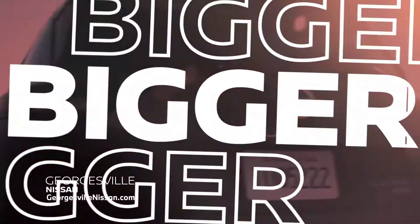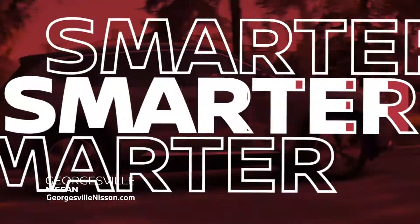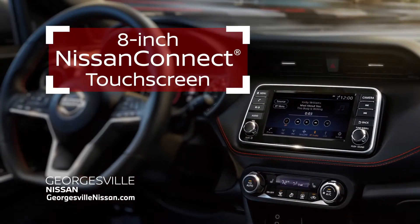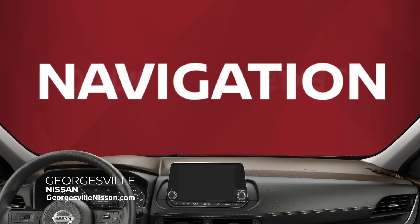The 2022 Nissan Rogue is bigger. With our divide-and-hide cargo system, use the space how you want smarter. Stay connected on the road with an 8-inch Nissan Connect touchscreen. Calls, text, music, and navigation have never been easier.